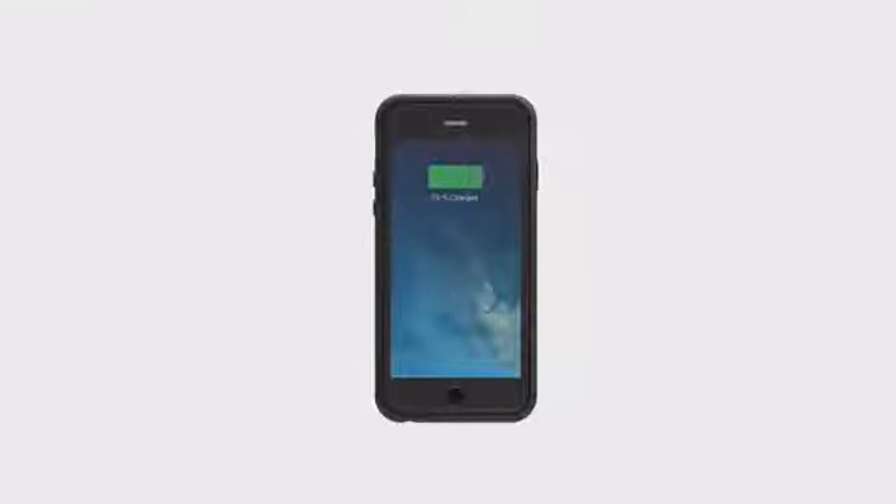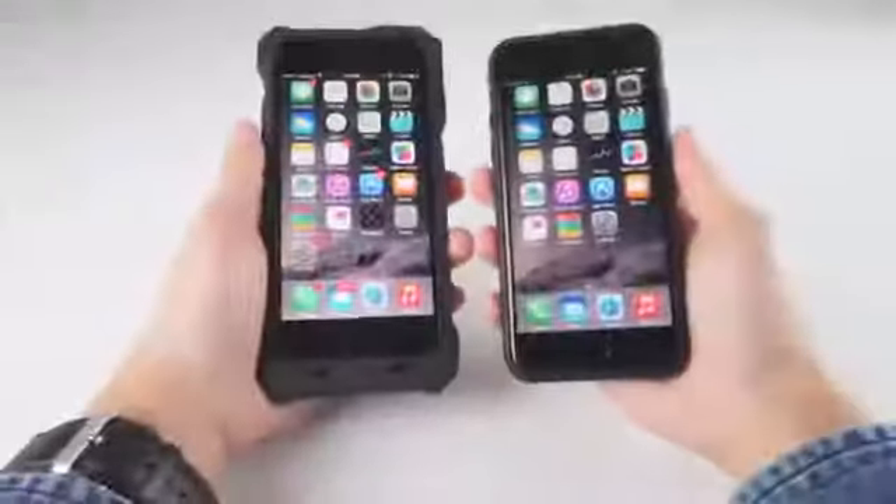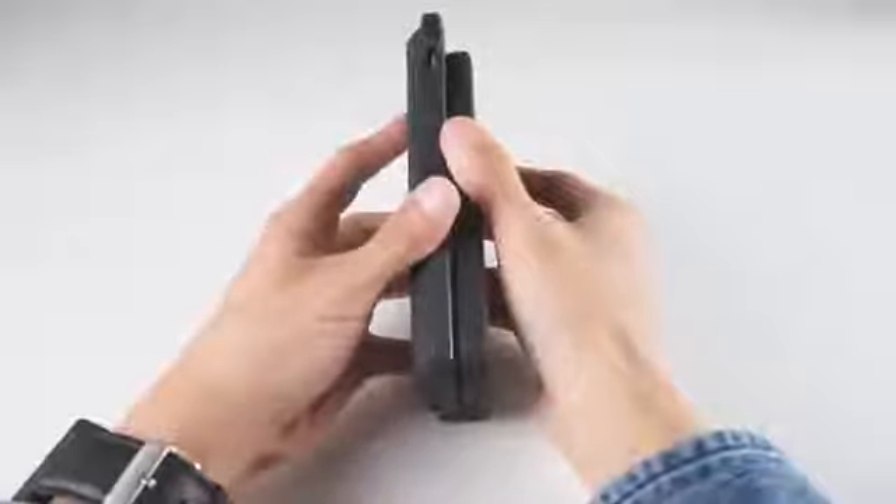It's the same size as your normal case, and half the size of your typical battery case. Just look at the difference.